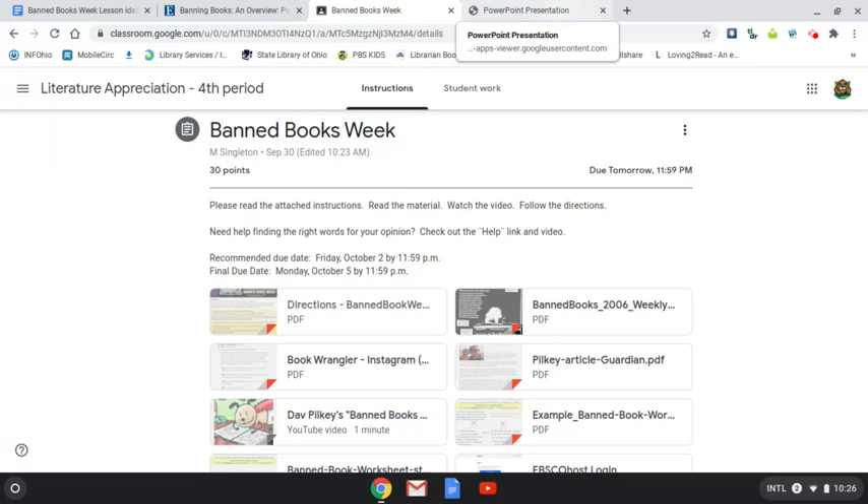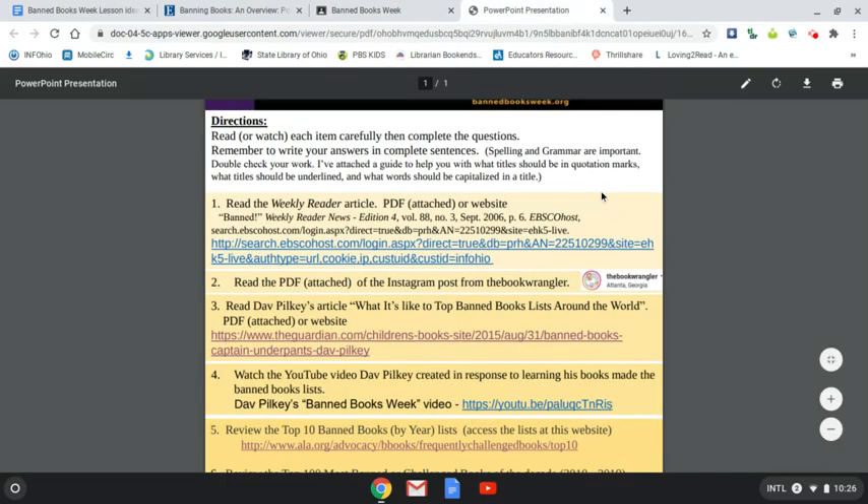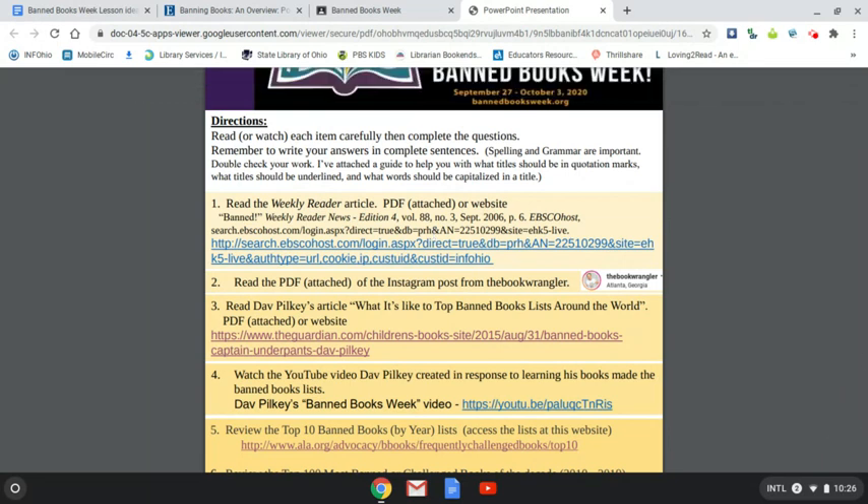So the first item is the directions for the assignment. You're going to read — there's a lot of reading with this one. The first is a Weekly Reader article. It's very short but it gives you just a general idea about Banned Book Week. The link is available on the directions but it's also available as an attachment in Google Classroom.